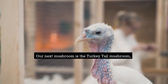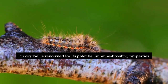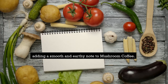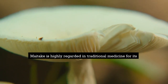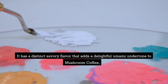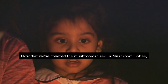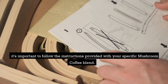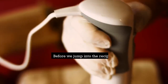Our next mushroom is the turkey tail mushroom. Named for its vibrant colors resembling a turkey's tail, turkey tail is renowned for its potential immune-boosting properties. It has a mild flavor and blends seamlessly with coffee, adding a smooth and earthy note to mushroom coffee. Last but not least, let's explore the maitake mushroom. Maitake is highly regarded in traditional medicine for its potential immune-supporting benefits. It has a distinct savory flavor that adds a delightful umami undertone to mushroom coffee, creating a unique and satisfying taste experience. When preparing mushroom coffee, it's important to follow the instructions provided with your specific mushroom coffee blend, and remember to adjust the ratios based on your preferred strength and taste preferences.